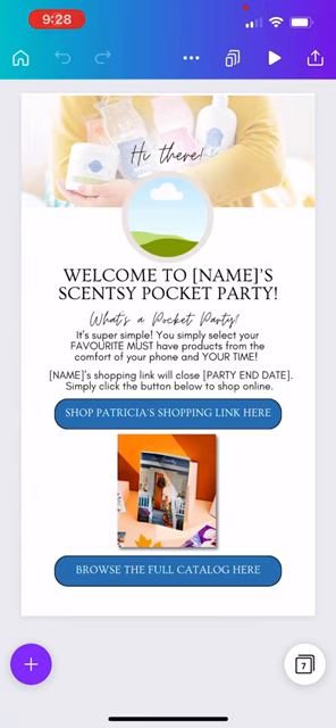Hey there, this is Terry Warren. I'm an independent director with Scentsy. I am from Hamilton, Ontario, Canada, and I wanted to do this video to show you something I put together, inspired by another consultant, Chloe Cox. She did a video recently about pocket parties and how she was elevating her shopping link experience for her customers, because she was finding that Facebook parties were not working the greatest. In our business, the best way to make the most money is by doing parties and getting our fragrances under people's noses — home parties are the number one way.